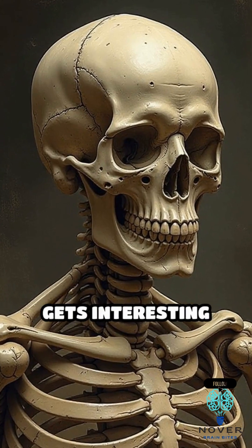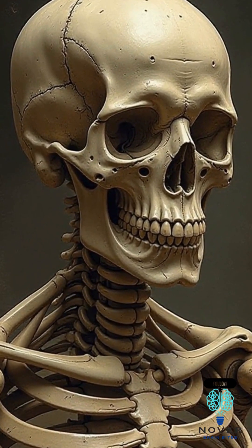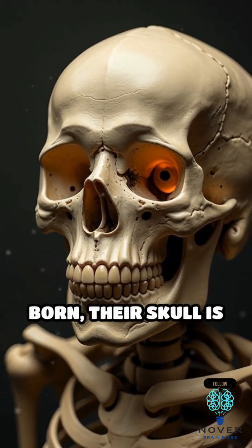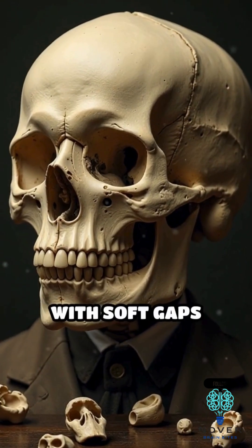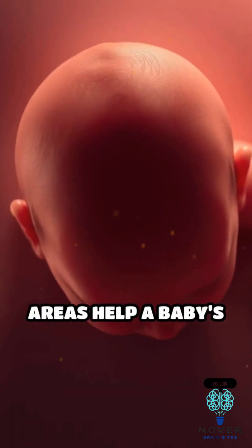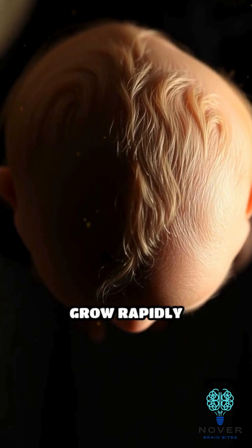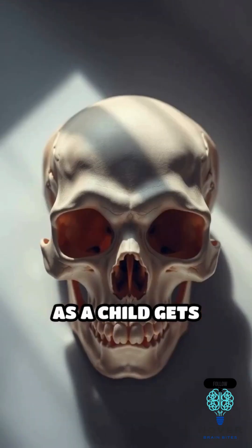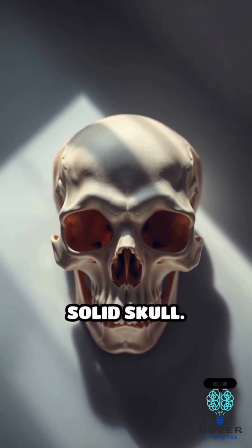But here's where it gets interesting. Some of those bones actually fuse together as we age. A perfect example is the skull. When babies are born, their skull is made up of several separate bony plates with soft gaps between them called fontanelles. These flexible areas help a baby's head adjust during birth and allow room for the brain to grow rapidly in the first few years of life. As a child gets older, those plates slowly fuse into a solid skull.